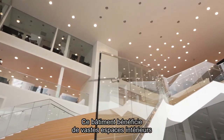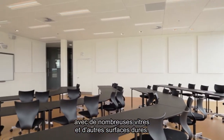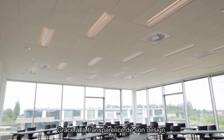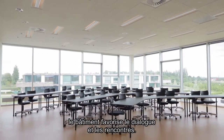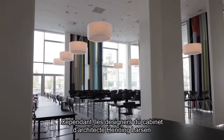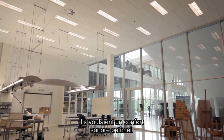The buildings feature large indoor spaces with lots of glass and other hard surfaces. Thanks to the transparency and openness of the design, the buildings facilitate dialogue and chance meetings. But the designers at Henning Larsen Architects didn't just want the spaces to look good, they wanted them to sound good too.